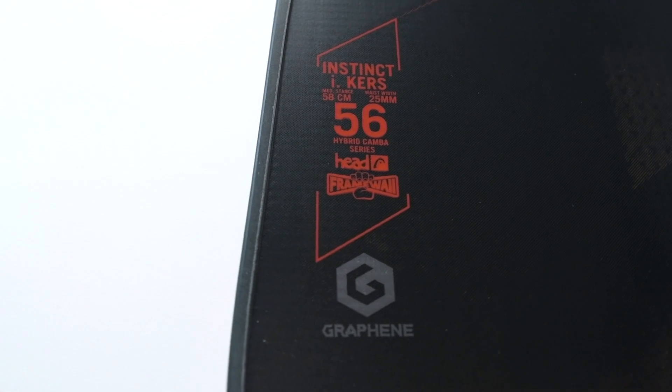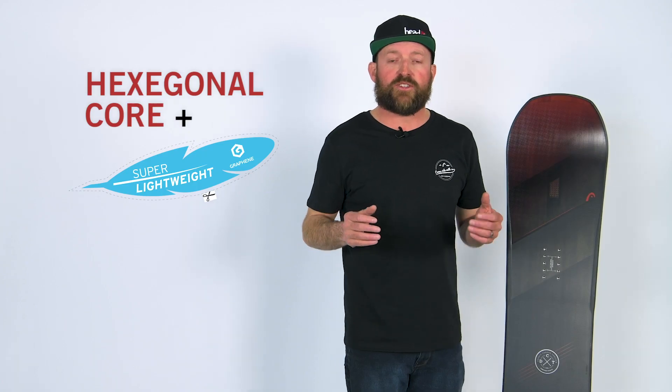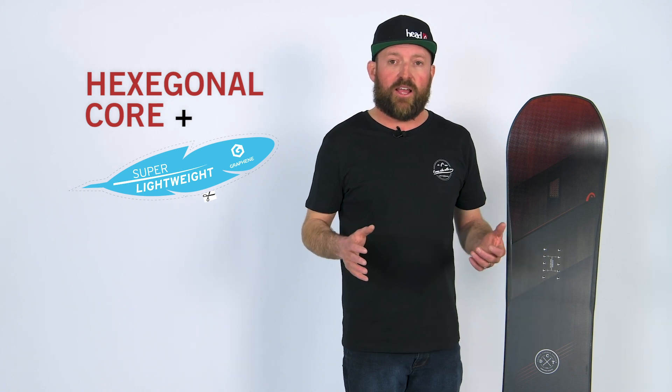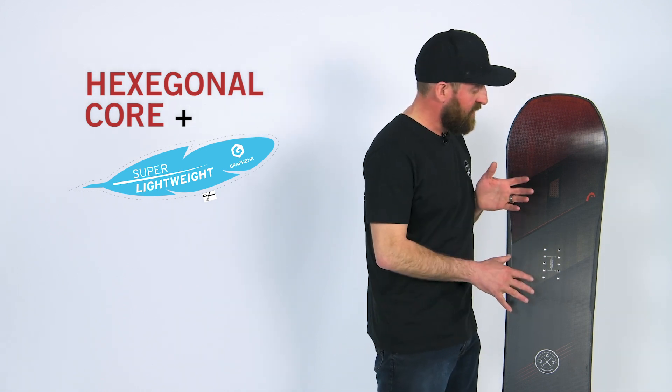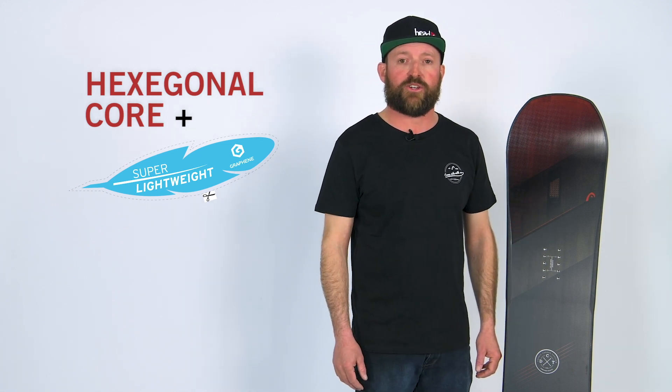After Head reduced the weight by putting in that hexagonal core, they also added graphene. Graphene is the lightest, strongest material known to man. That allows us to take this board, make it light, and also make it extremely durable and ready to handle anything the mountain has to throw at you.